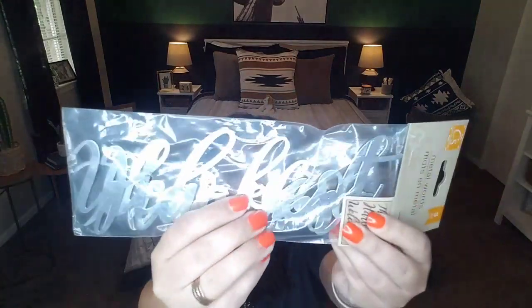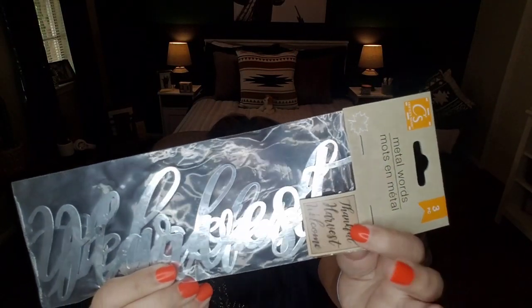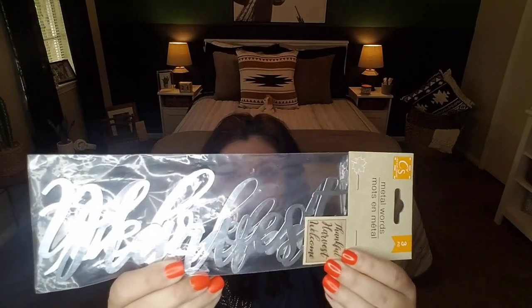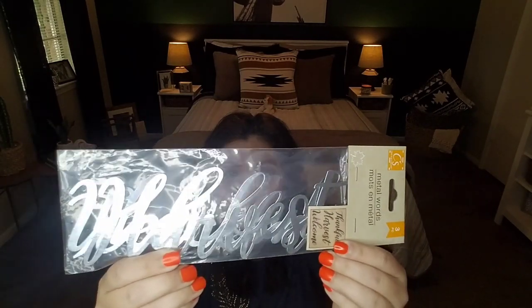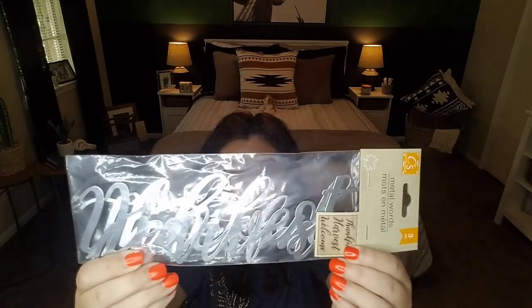Some other items I picked up were these metal words — you get three in the pack: welcome, thankful, and harvest, in a galvanized metal style. For you crafters, I'm including them in the giveaway. You can add these to the front of pumpkins, wreaths, your dinner table, or a frame with a family photo. At three words for a dollar, I think that's a great deal.